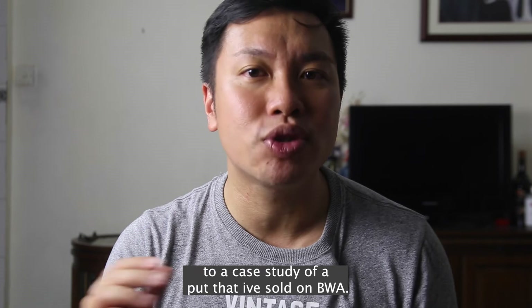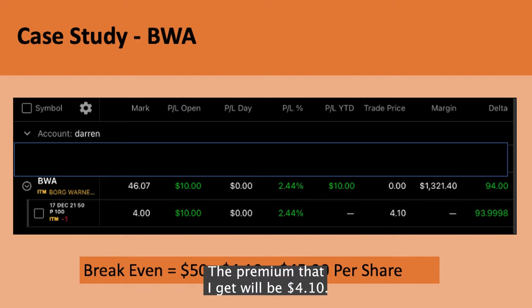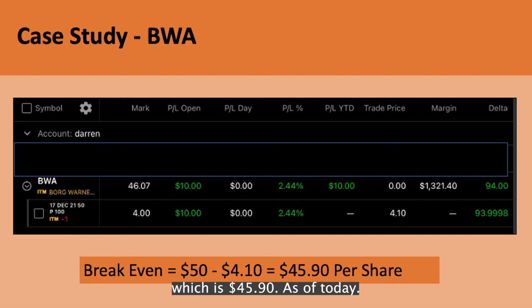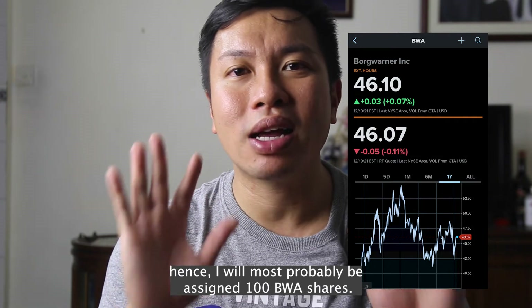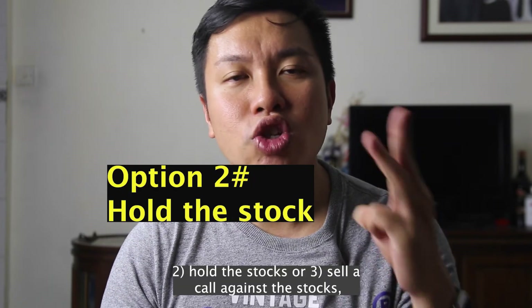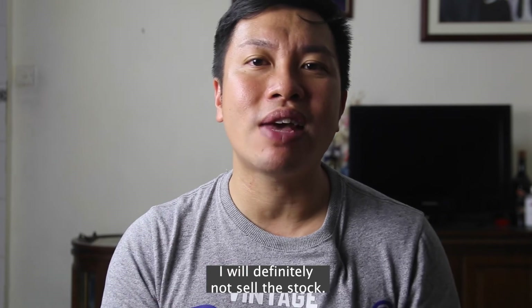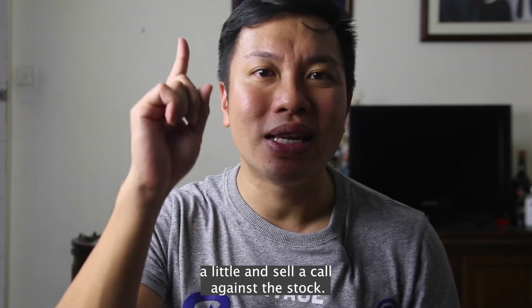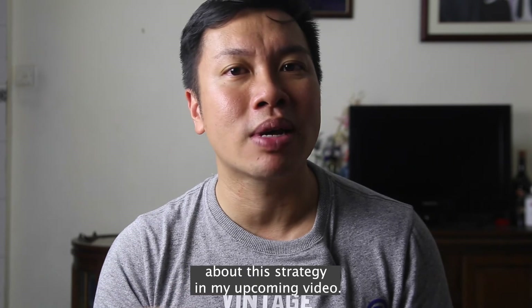Let's head down to a case study of a put that I've sold on BWA. This sold put will expire on the 17th of December 2021 with a strike of $50. The premium that I get will be $4.10. Therefore, my breakeven will be $50 minus $4.10, which is $45.90. As of today, BWA is below $50, so I will most probably be assigned 100 BWA shares. Once I'm assigned, my options are to: 1. sell it immediately, 2. hold the stocks, or 3. sell a call against the stocks, also known as a covered call. As the fundamentals of the stock have not changed, I will definitely not sell the stock. Hence I'll most probably wait for the stock to go up a little and sell a call against it. This is known as a covered call, and I will share more about this strategy in my upcoming video.